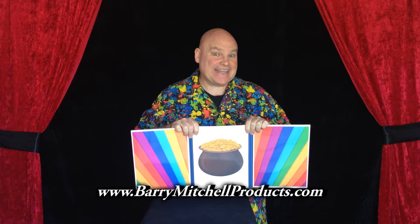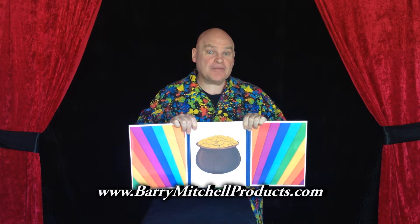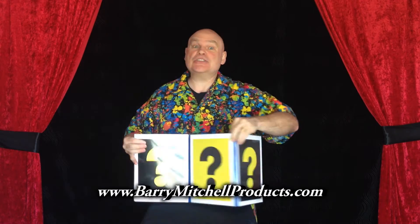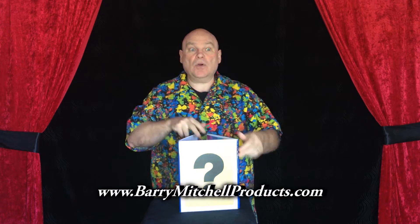What's really hiding at the end of the rainbow? Is it a pot of gold? Well, the world may never know. Or will she?